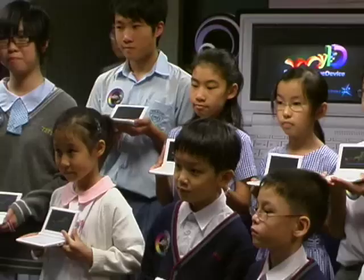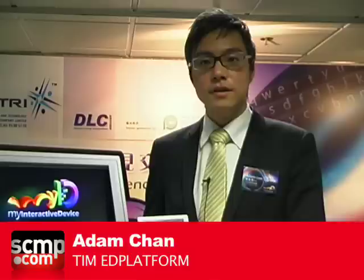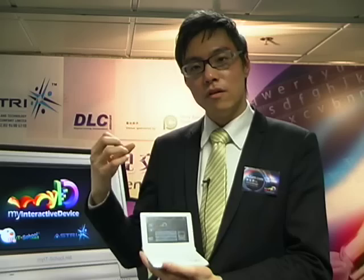MyIT School took on the role of developing software for the device and emphasized that the device will assist teachers in teaching and help students learn independently. For this stage, this device can integrate with the school curriculum. For example, if in this lesson the teachers would like to put more interactive e-content in the system, they can publish it on the internet and then use Wi-Fi or peer-to-peer technology to transfer the data into MyID. And then each student can learn anywhere, everywhere.